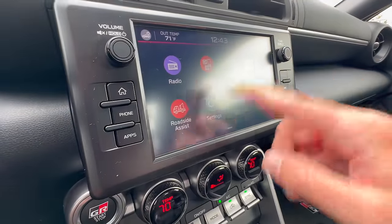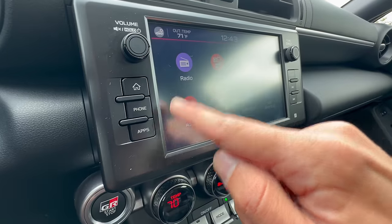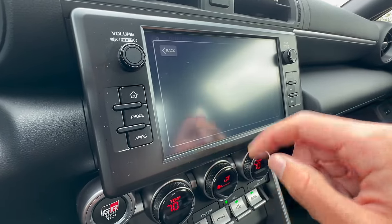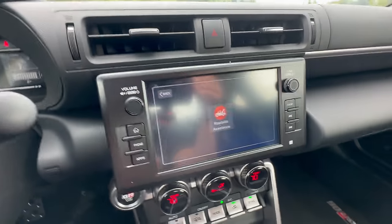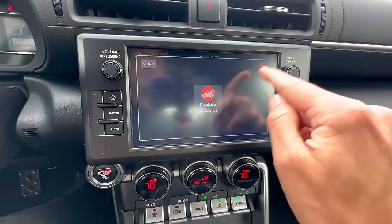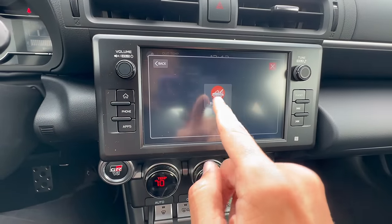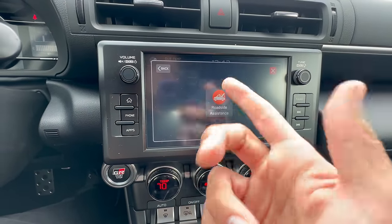Our next point is in the infotainment once again. Hopefully you never have to use this - no one's ever asked about this before, but take a look. We click on roadside assistance and all of a sudden we have a different icon. That one's a tow truck. This one is a different tow truck with a crane. How? Why?